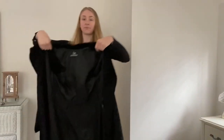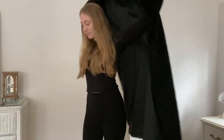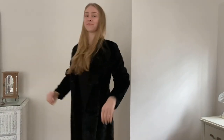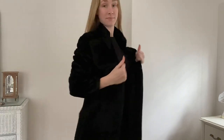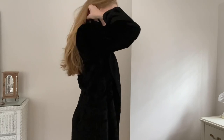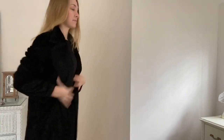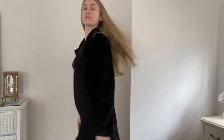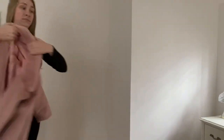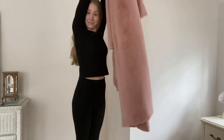First, we're going to start with this coat that I thrifted off of ThredUp. It is a luxurious long crushed velvet maxi coat. I love the big lapels on it — it's so comfortable. It's lined with black satin, so it's very luxurious. Perfect for an evening out. Love it.